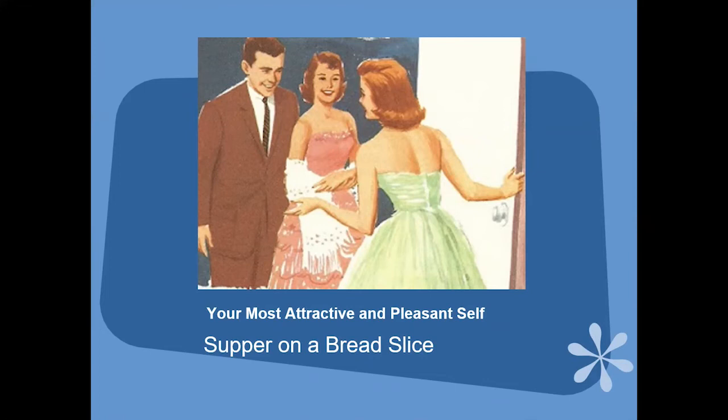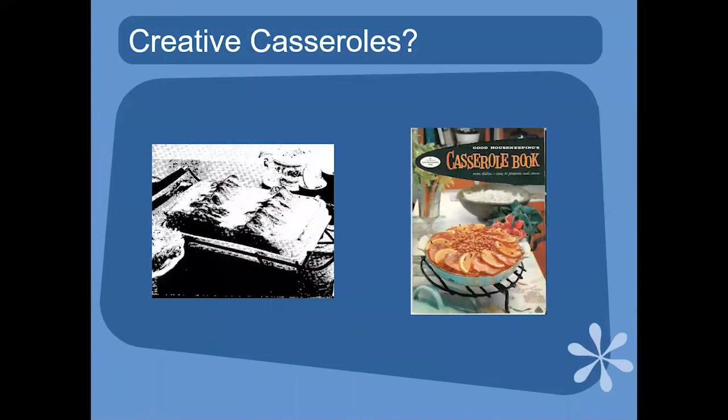The Teen Time pamphlet says 'the hostess has gone to a great deal of time and effort to make the evening enjoyable — do your part by appearing at your most attractive and pleasant self.' When's the last time you've dressed up at all? And in those gorgeous chiffon gowns, it suggests making 'supper on a bread slice' — starting with four 12-ounce cans of luncheon meat, two tablespoons of prepared horseradish, chopped green pepper, a can of carnation evaporated milk, and two pounds of Velveeta. Velveeta is like its own food group in vintage cookbooks. You shred the luncheon meat, blend in the other things, split each loaf of bread, put it on, boil it, and crisscross cheese sticks over the top.